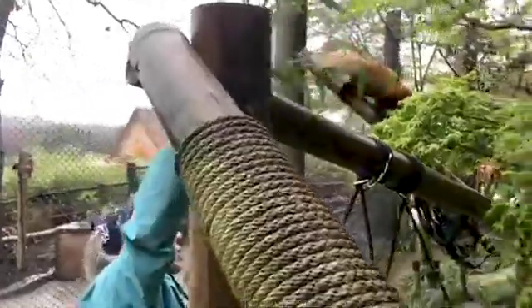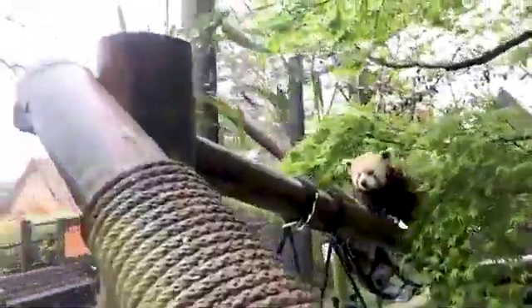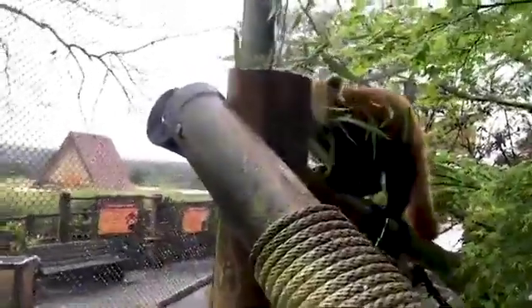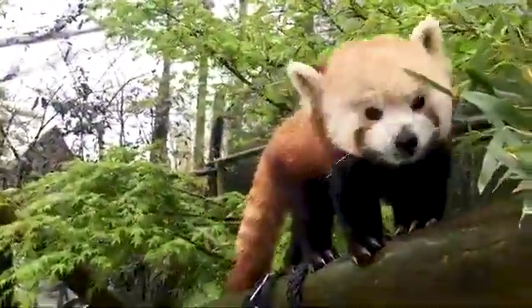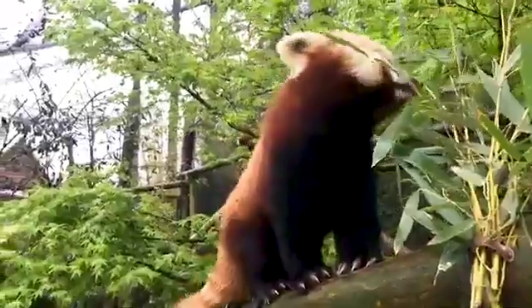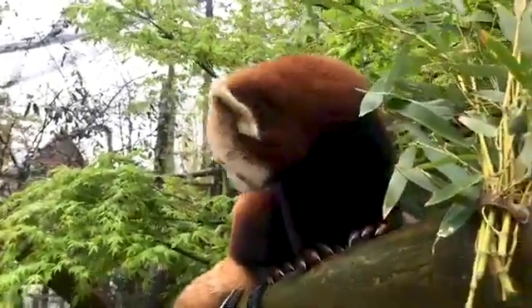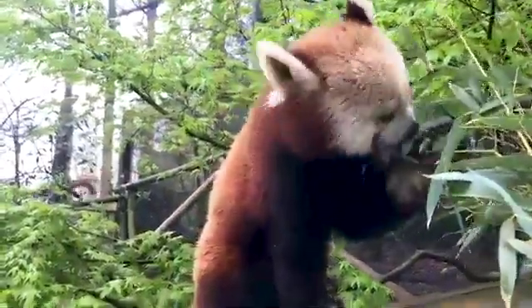Bamboo is probably their favorite part of the day, other than enrichment. This is our pair. This is Deegan — he is our male and the dad to Tia, our cub that was born here last year. He is always the first one to come out for any kind of snack, and he has not lost any appetite over any of this.